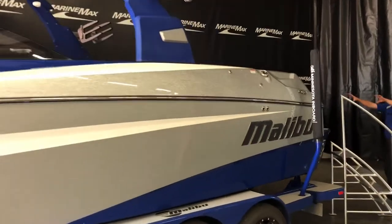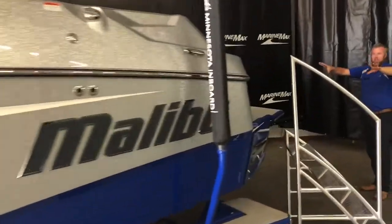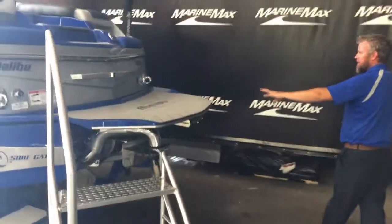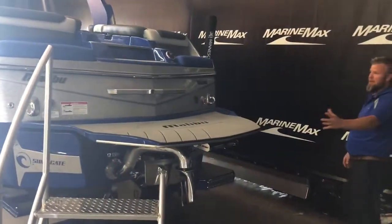On the back here we have two seats in the transom, obviously for sitting there to put your boards on. Got the nice surf gate. This is an absolutely gorgeous boat — 2016 model.